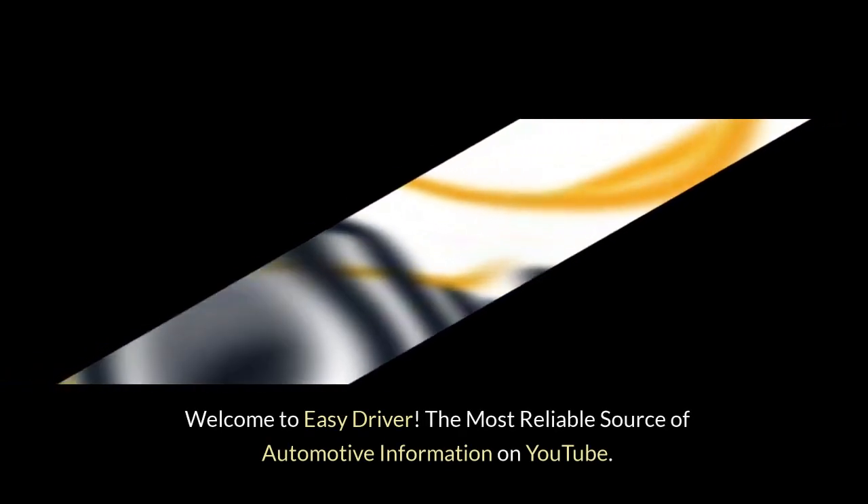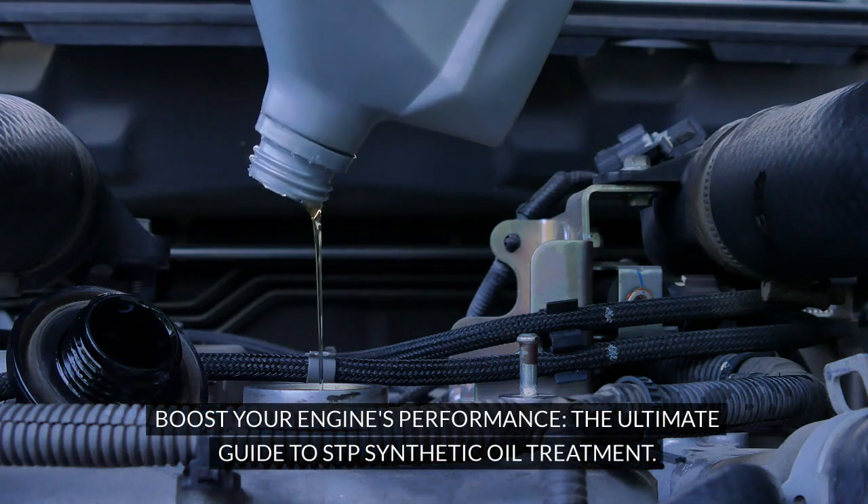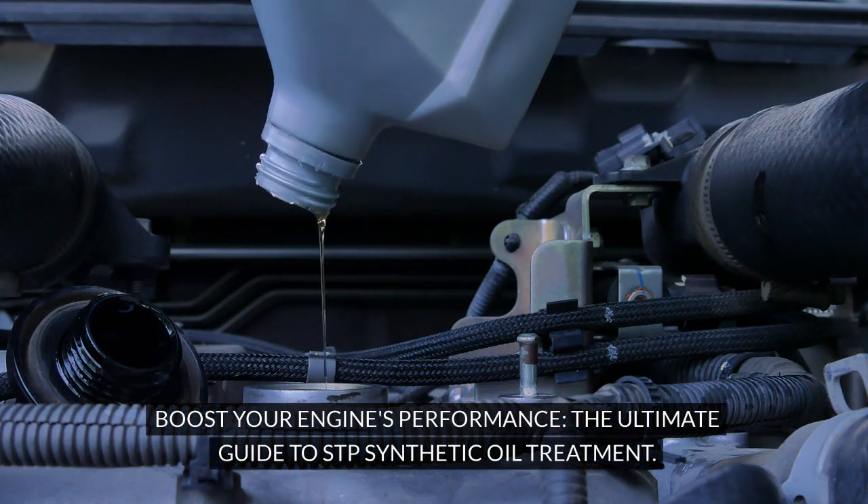Welcome to Easy Driver, the most reliable source of automotive information on YouTube. Boost Your Engine's Performance: the Ultimate Guide to STP Synthetic Oil Treatment.